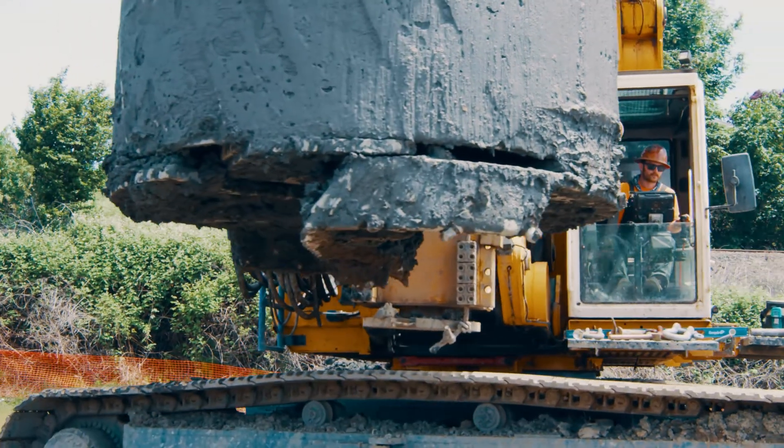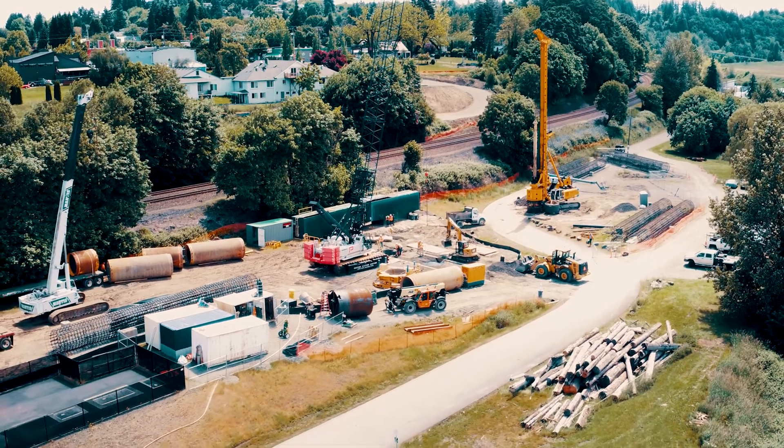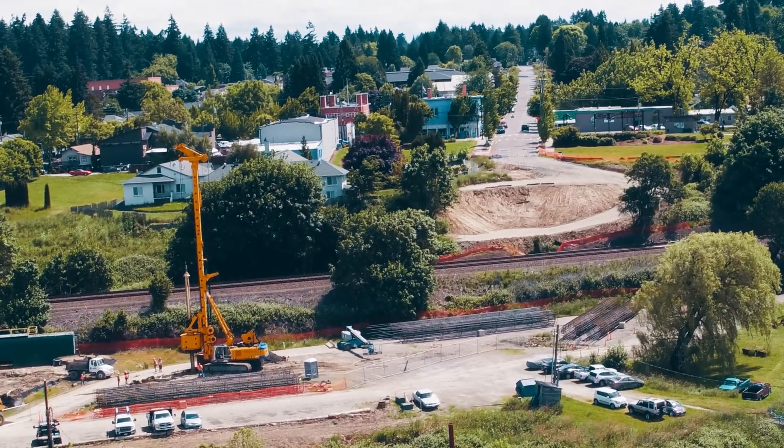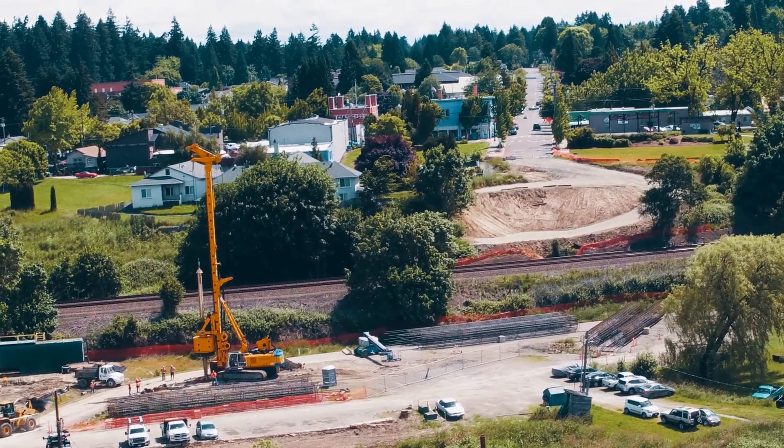There are two main crossings over the tracks that everybody from the town of Ridgefield has to use to get down to the boat ramp. It's fairly dangerous to get across those tracks. So the goal is to build a bridge from the upper area where the street comes in from downtown Ridgefield, over the tracks and down into that area to eliminate those crossings and increase the overall safety for the community.